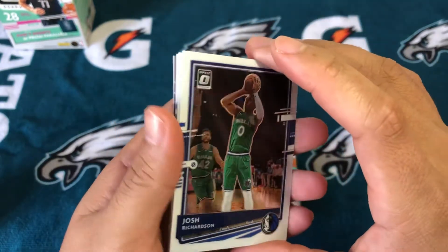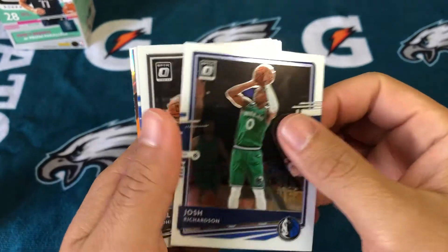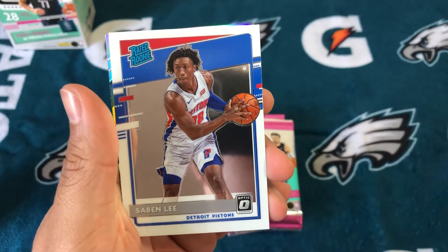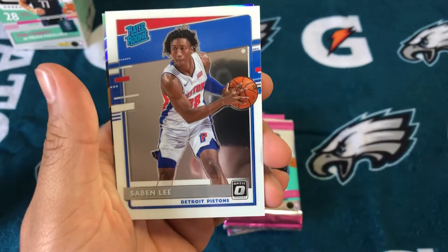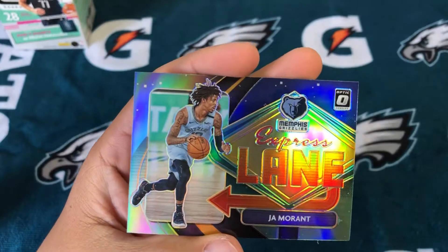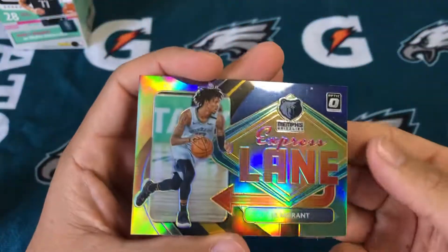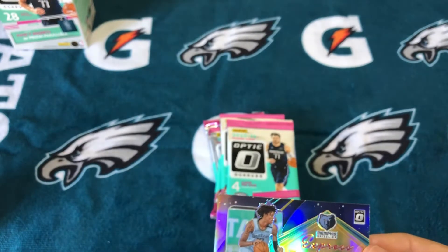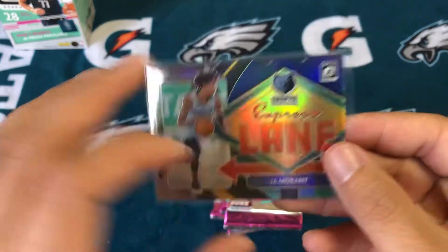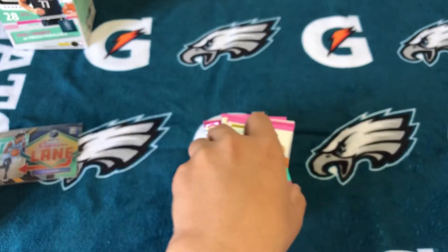Basketball season starts in a couple days, pretty excited about that. Sixers' first game isn't until Wednesday. Rated rookie — I was going to say, speaking of Sixers, close colors but sadly no. Express Lane Ja Morant, and that's a silver prism. You know what, I'll take that — that's number one of that insert.